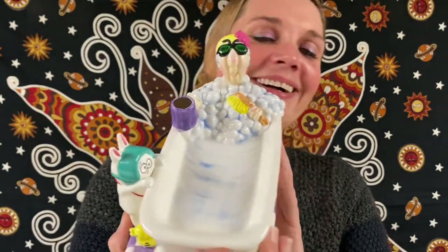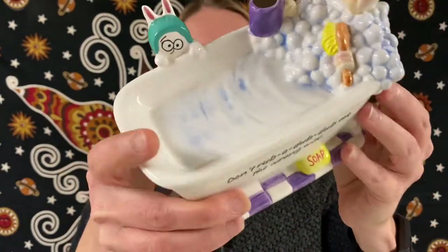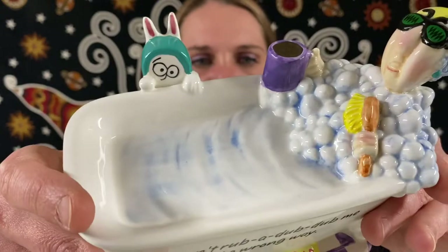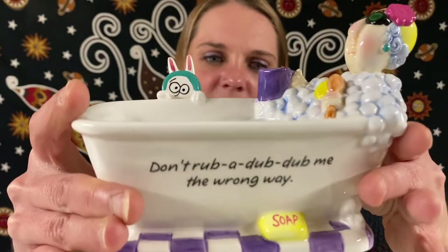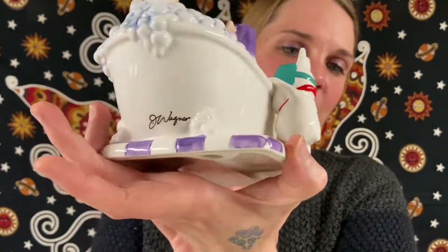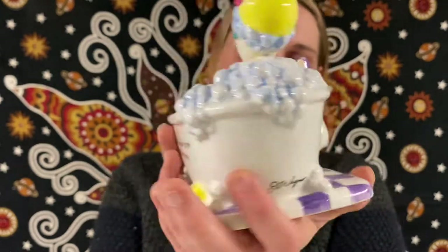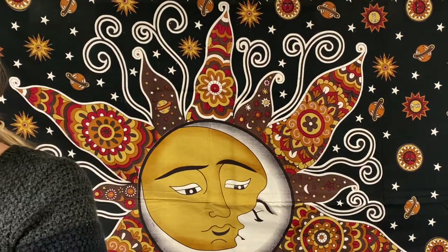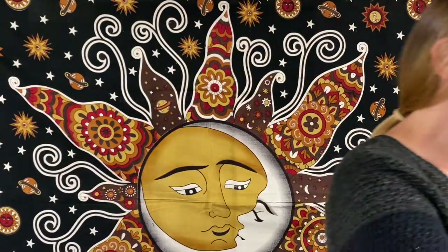I really like this one — it's very stinking cute because this is what I want, to have some coffee in the top! So this is a Hallmark shoe box — it's Maxine, and it says 'Don't rub-a-dub-dub me the wrong way' with the little signature on the back. So stinking cute! This one will be for $25.